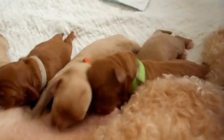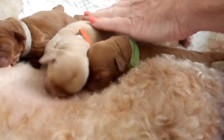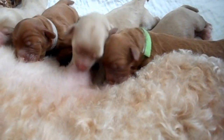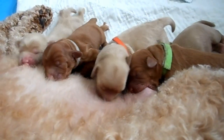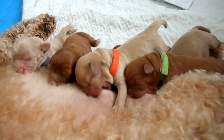Again, the only pup that is still available is this orange one right here. So if you're interested in her, you can go to my Contact Us tab on my website, or you can call me at 262-628-3522.